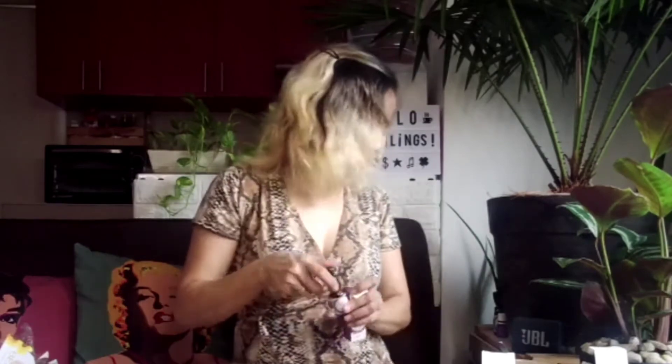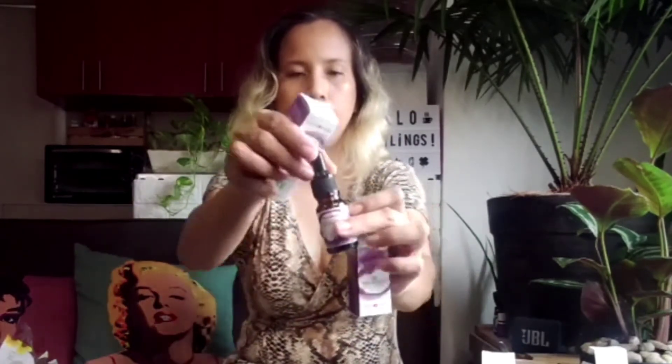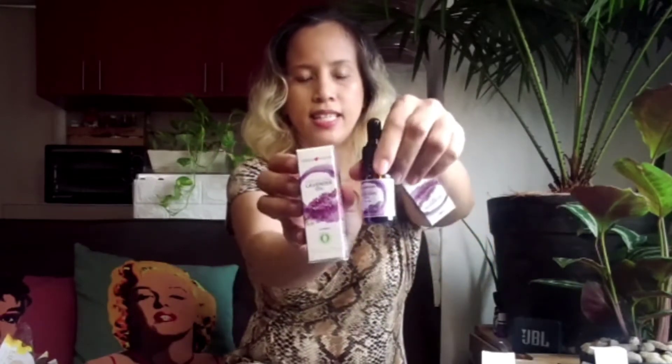I also got lavender oil. Lavender is the one that's relaxing. Lavender essential oil — yes!